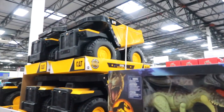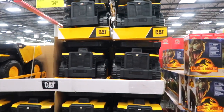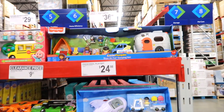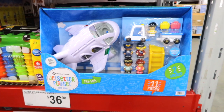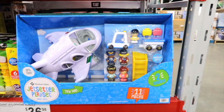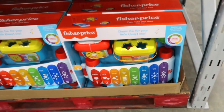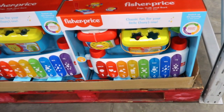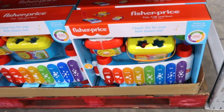This big dump truck is on instant savings for $34.98 — you're saving $5. Fisher Price has a little camping set for $36.98, and Member's Mark has a jet setter play set for $24.98 that includes a phone, xylophone, and some shapes. Classic fun for your little one by Fisher Price for $36.98.